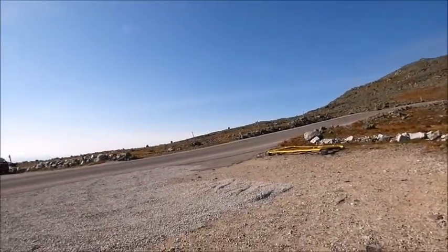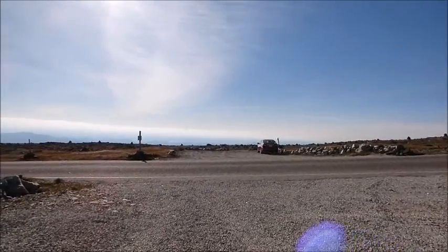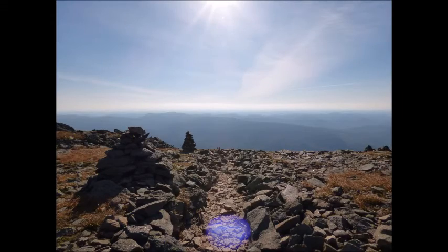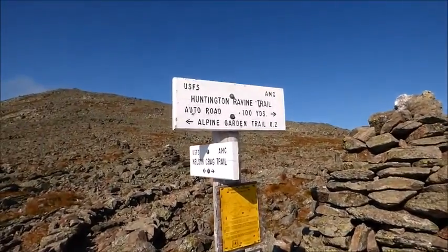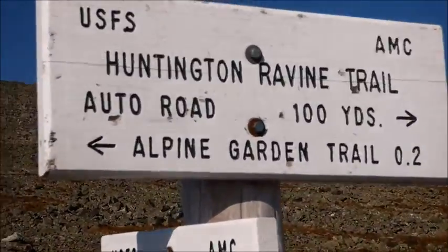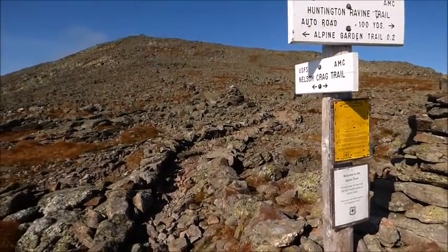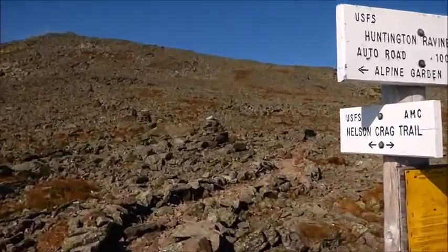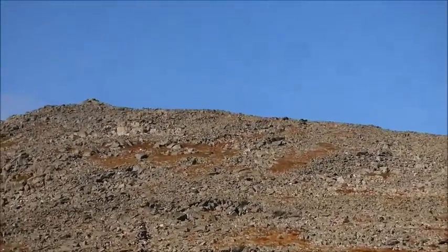Plus, my backpack has stuff in it in case I need it. Actually, 100 yards from the auto road is the Nelson Crag, or Hattie Croson Trail. So I'm going to climb up there.